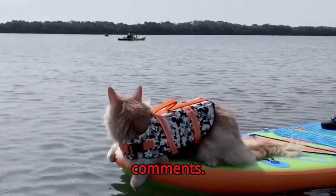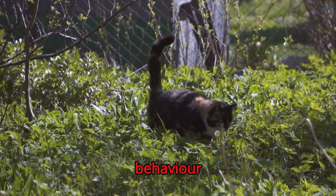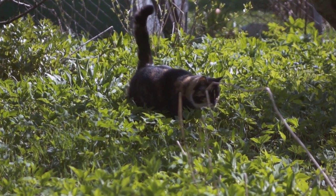Lastly, understand your cat's behavior and body language. Sudden changes can indicate stress or illness. In conclusion, taking care of a cat requires patience, understanding, and love. With these tips, you can ensure your furry friend stays happy and healthy. Thanks for watching our comprehensive guide to mastering cat care.